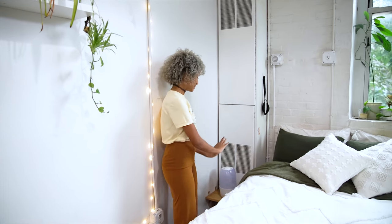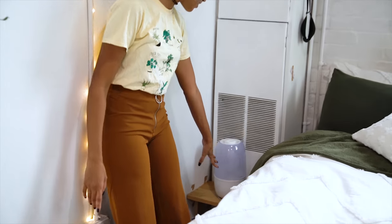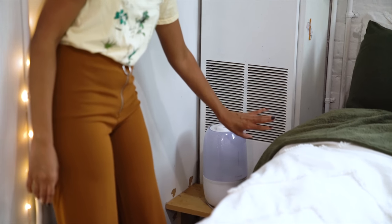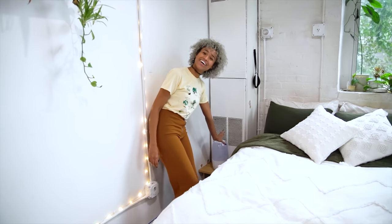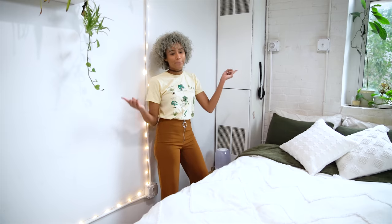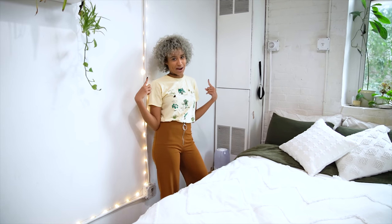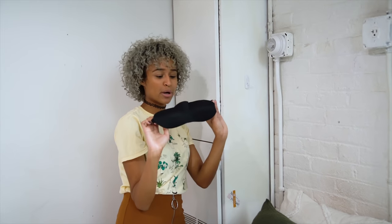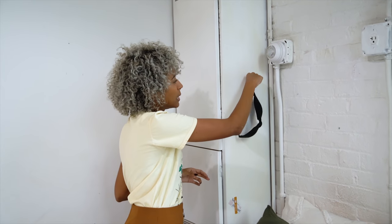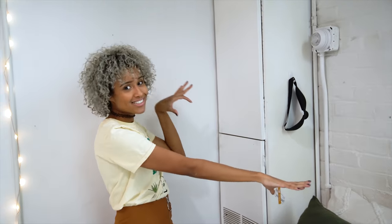Over here I have this little shelf that Kyler put in, so I can have my phone and my water and whatever next to my bed. But right now I just have a humidifier, because my nose gets dry sometimes and I don't like it. So over here I have this 3M hook to put my eye mask so I can sleep, and it's just like so handy.